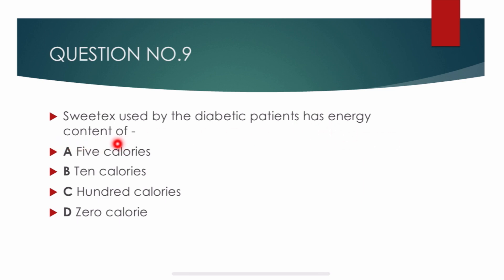Question number 9. Sweeteners used by diabetic patients have an energy content of — options are: 5 calories, 10 calories, 100 calories, and 0 calories. Correct answer is delta: 0 calories. Sweeteners used by diabetic patients contain 0 calories.